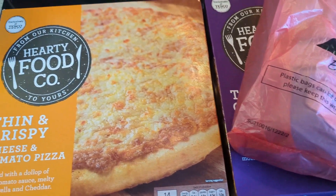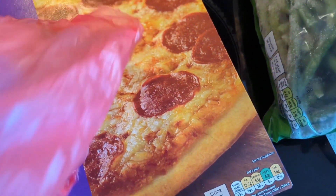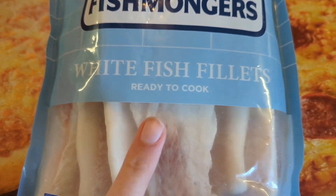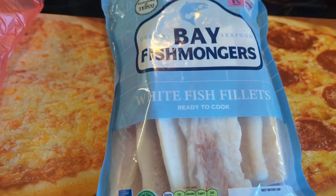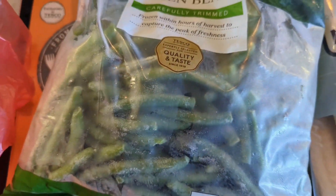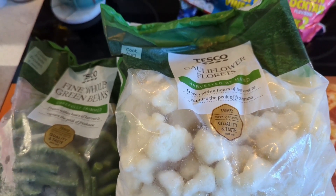I thought I'd show you the frozen bits first so I can get these away. We've got the typical cheese and tomato pizza and a pepperoni one for the kids. Then we've got some white fish fillets ready to cook as one of the meals from the £5 for £25 from Tesco. We've also got fine whole green beans and cauliflower florets, both frozen. So I'll get those away and show you the rest.